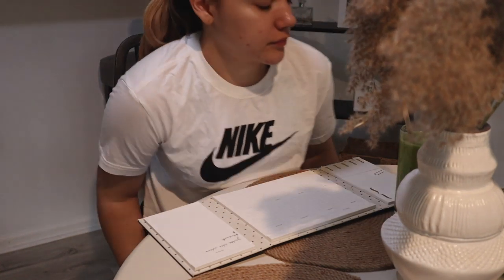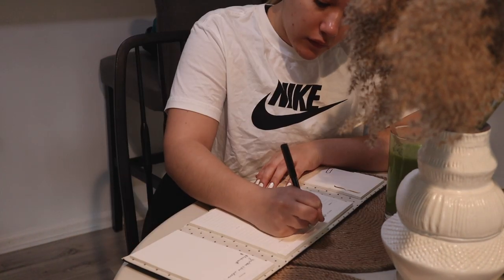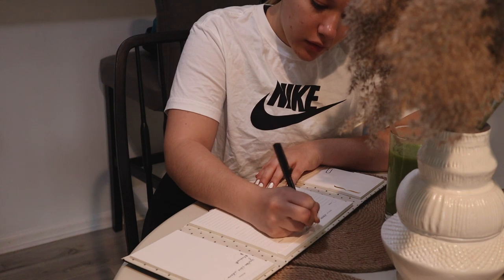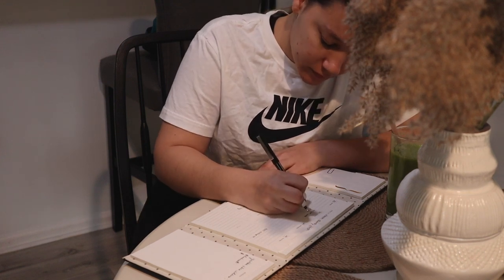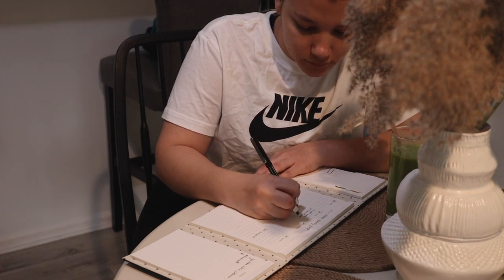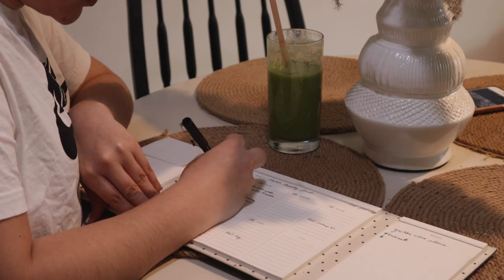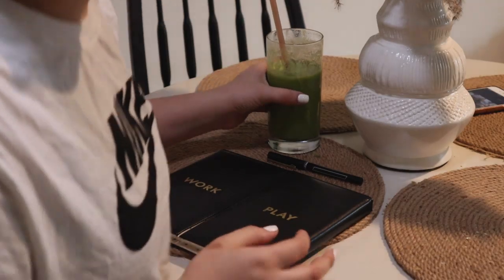While I enjoy my smoothie I like to plan out my day. When I have a lot to do and don't write it down, I feel like I don't get anything done. This morning planning time really helps me make sure all my to-dos have a time frame, so I have no excuse not to get them done.